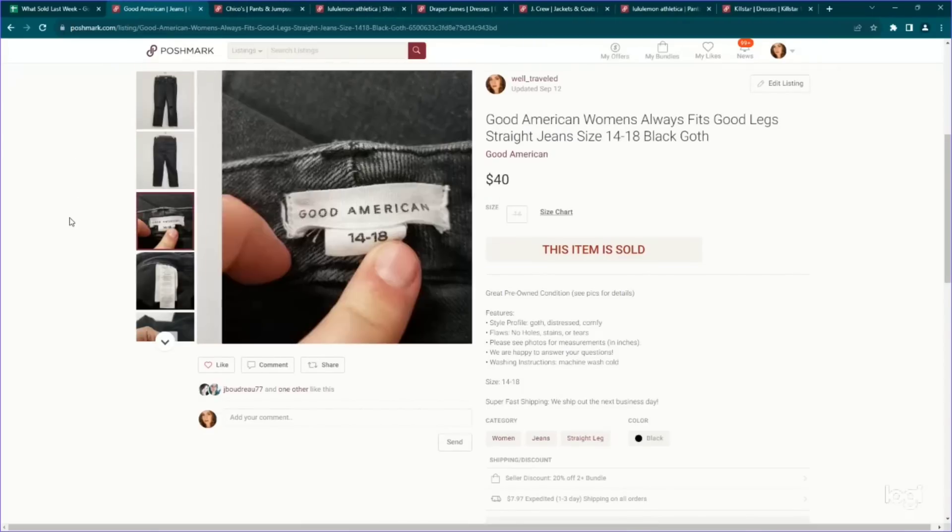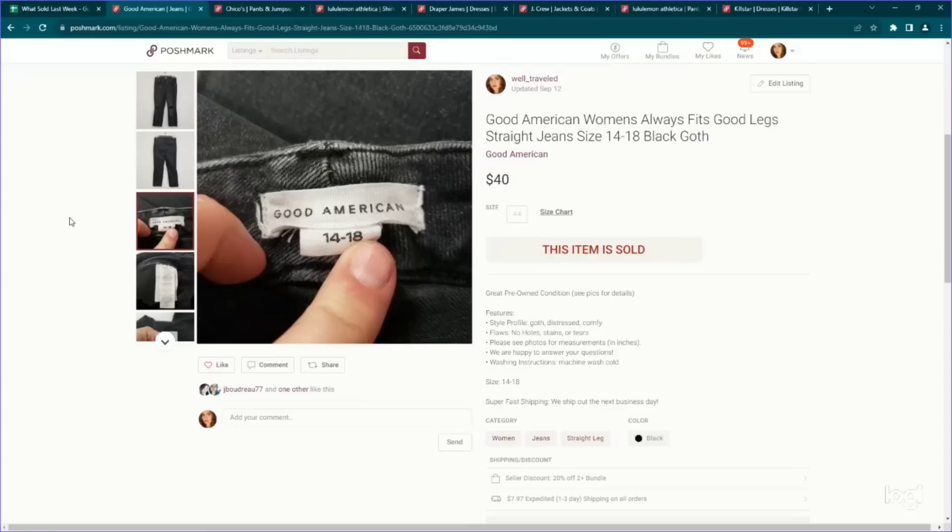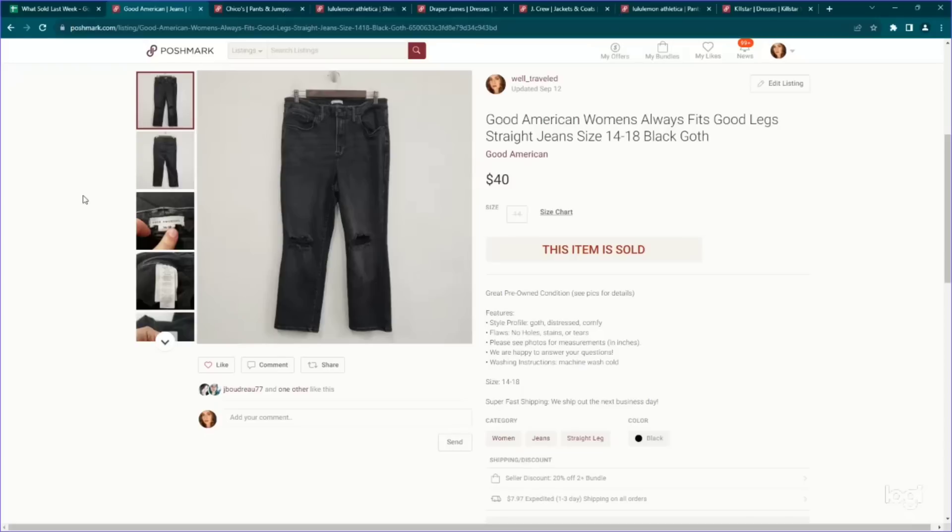Here's another pair of Good American jeans. This one's also a larger size — 14 to 18. I'll be looking for probably strictly larger sizes in this brand from now on, unless I find a really specific style that is performing well. These ones were called the Always Fits Good Legs — apparently they make jeans that expand and stretch between sizes, which is why you're seeing a size range, and that is normal for this brand. Paid $5 for these, listed for $50, and they sold for $40 on Posh.